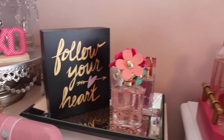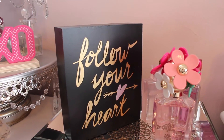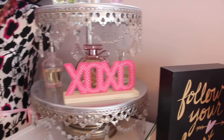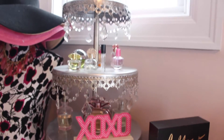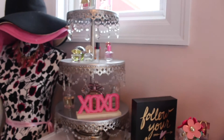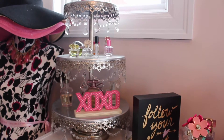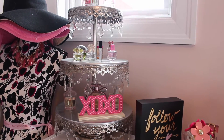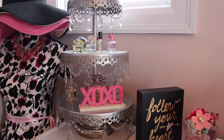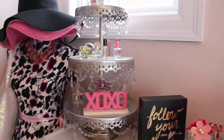And then on my little perfume section tray here I've got this follow your heart sign — I got that also in the dollar section, I think that was $3. And then I've got my little perfume tray. I did get this little tier stand at HomeGoods, I think it was two summers ago, but they've always got these type of things at HomeGoods. So if you like this type of little tier stand definitely check out HomeGoods — they have them year round just in different colors.